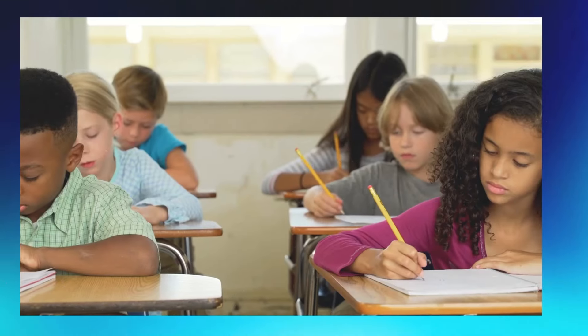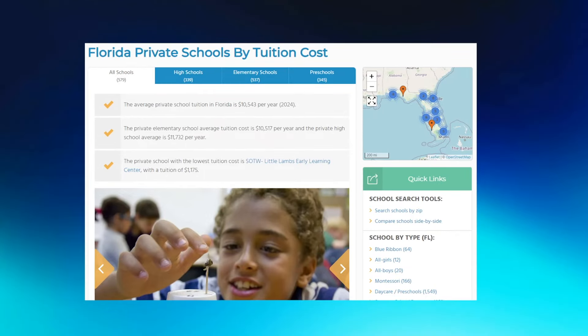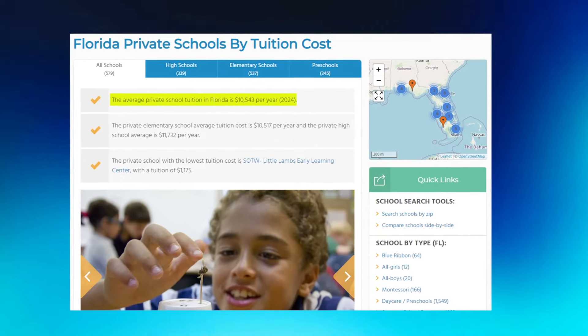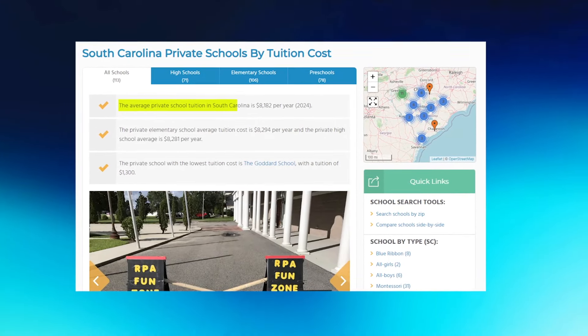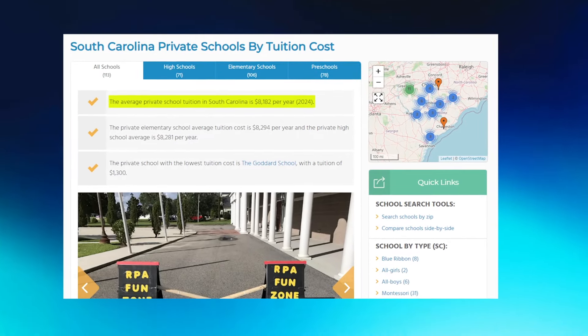For private school tuition, Florida is more expensive with an average cost of $10,555 per year. South Carolina's average private school tuition is significantly lower at $8,180 per year in 2024, according to privateschoolreview.com. Keep in mind these are averages, so certain schools will cost more or less.